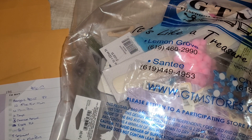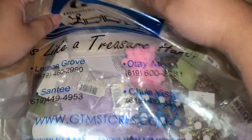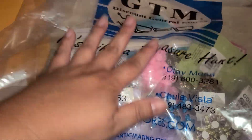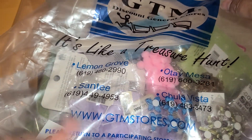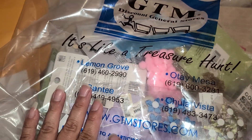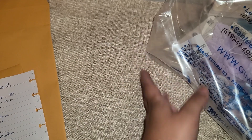Hi everyone! So I went to a store that I had not been to in forever. It's called the GTM Store. Here is the bag right here. I'm not sure if this is an everywhere store or a San Diego store, but here is their website — it's gtmstore.com. So I'm going to share with you guys what I got. I scored over there.